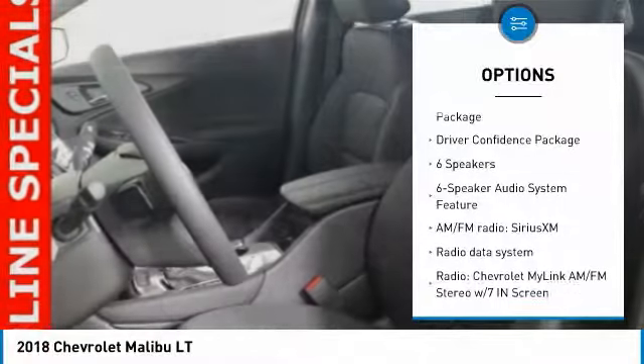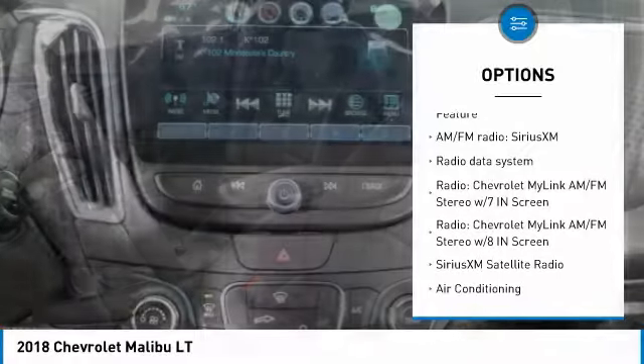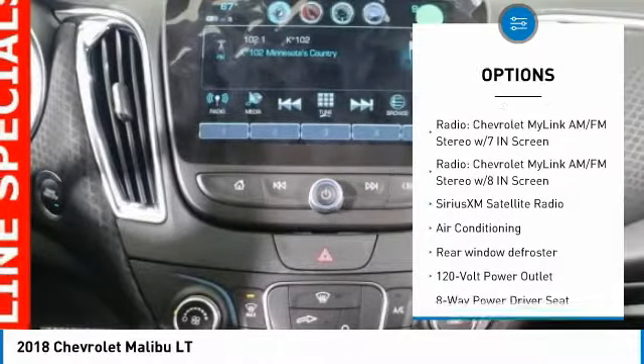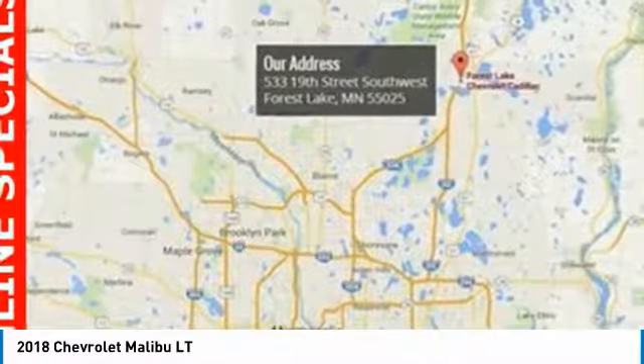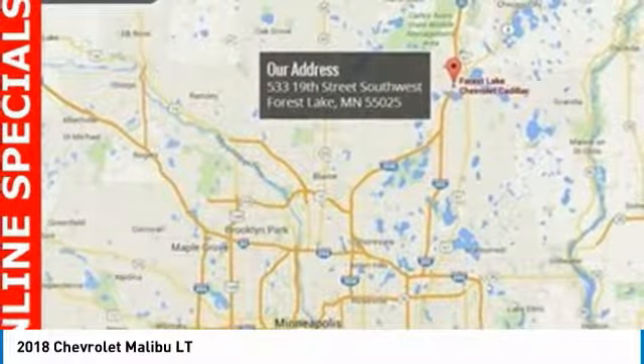Remote engine start, traction control, dual airbags, air conditioning, power steering, alloy wheels, four-wheel disc brakes, auto dimming rear view mirror, PPO, center armrest, security system.